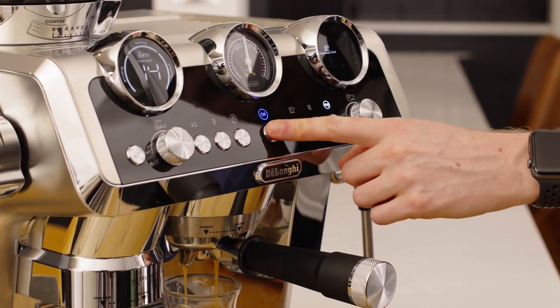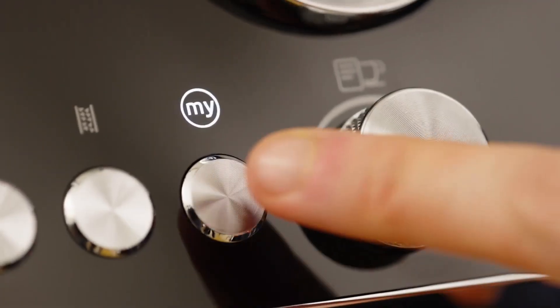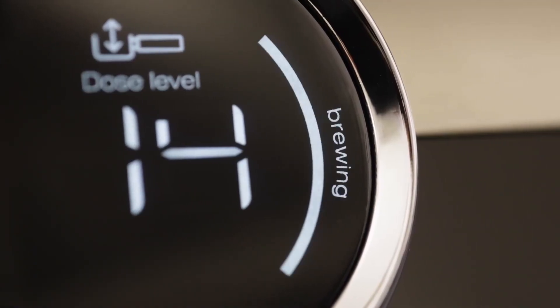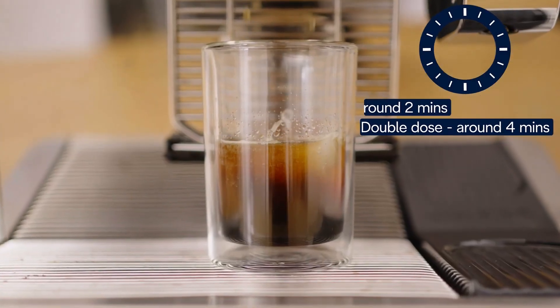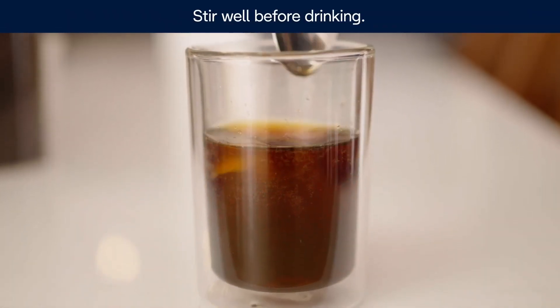For latte lovers or cappuccino connoisseurs, this machine offers versatility through both manual steam wand operation and an automated LatteCrema system. Whether you prefer hands-on frothing or crave consistency provided by intelligent milk dispensation sequences tailored for different beverages, this machine has got you covered. Overall, I would recommend welcoming this Italian machine into your kitchen if you are passionate about exceptional coffee experiences. Even if it bruises your ego at first, you will be uplifted each time you enjoy that perfectly brewed cup.